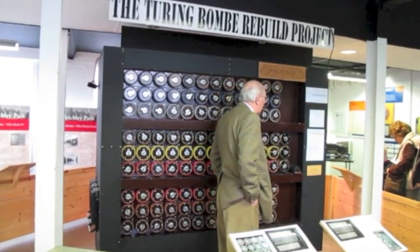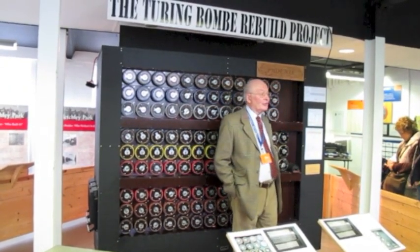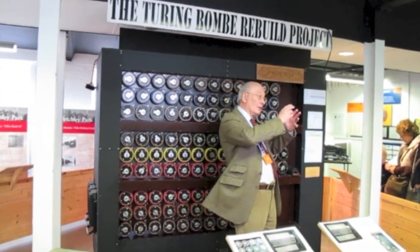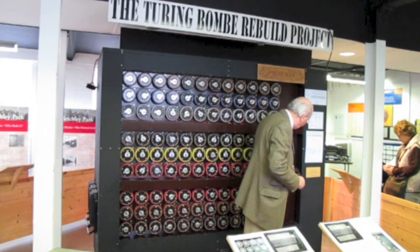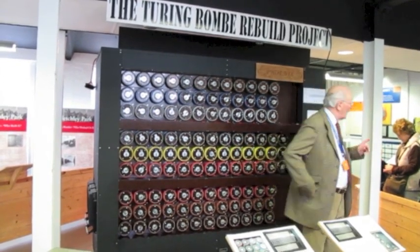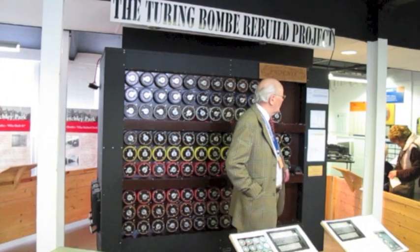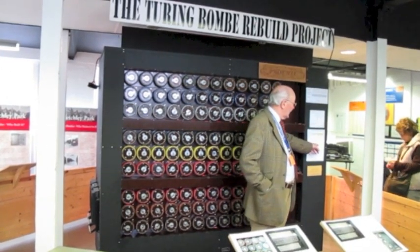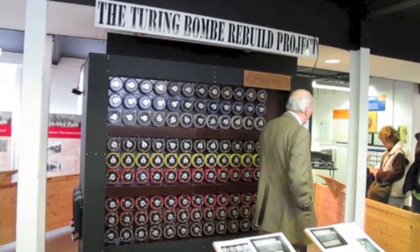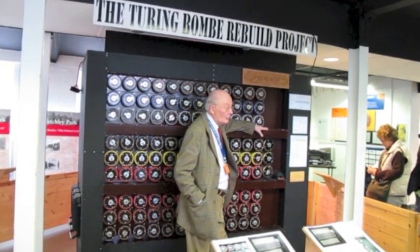And then it will come to a point where it says to itself, 'I think I have found a position here that coincides with the position of the original German operator,' and the machine will stop. These three drums here will give the letters of the ring setting — the clip — for that particular stop. And it's saying here F-U-J. It will give one plug board pair, which is shown on that letter box there. The Wren would write that down, give it to another Wren, and it would go to that machine behind there called the checking machine. She would run through what they called the menu, and at each point it would give her the next plug board pair. It would also tell her whether the stop was correct or not.